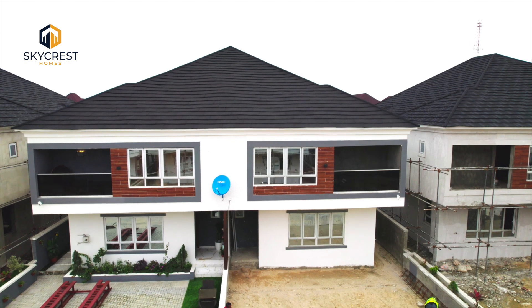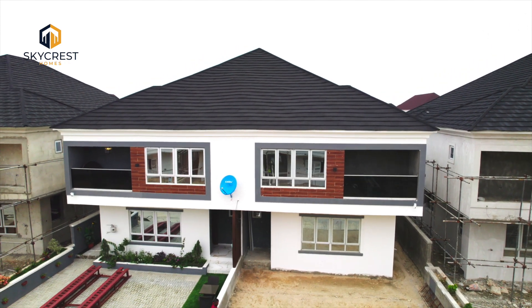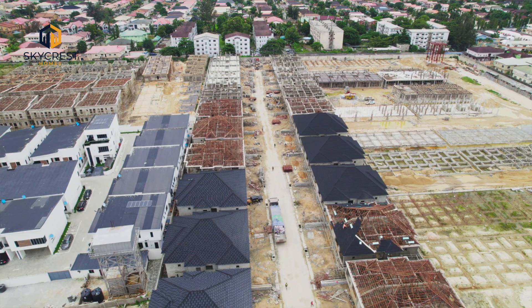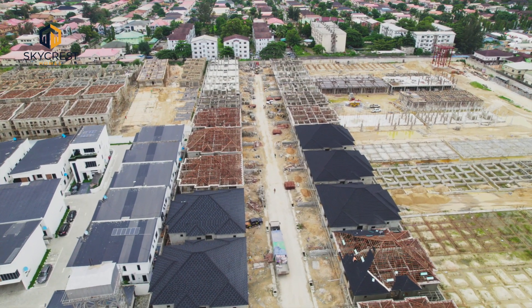Hello guys, this is Dr. Kells and I'm here to show you the redefinition of modern living. This is our brand new project right here by VGC Lekki Lagos, in one of the most sought-after locations as of today.